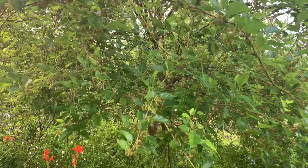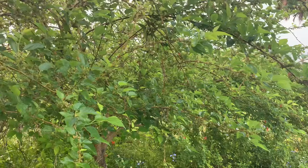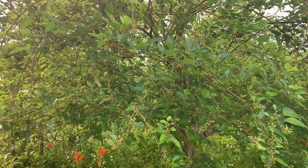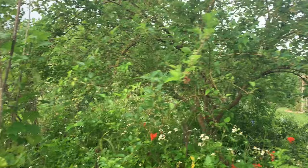Over here we have a mulberry tree, and as you can see it is loaded with fruit — we love these. If you want them sweeter, pick the purple ones; if you want them sour, pick them red. The birds love them too. This is an ever-bearing mulberry, so down here in Florida we're getting fruit probably at least half the year. Excellent source right there.